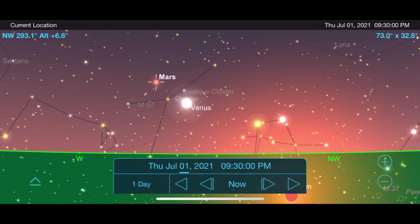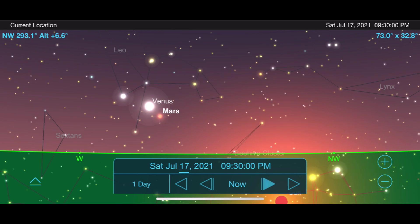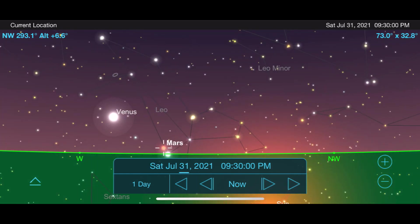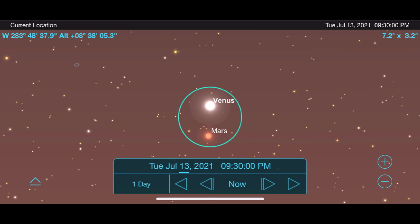Our next planet, Mars, is really tough to see right now as it continues to move away from us and fall lower to the horizon after sunset. But if you go out on July 13th and look for Venus, you'll find Mars paired right with it in the sky. Through my telescope at 48 times magnification, both of these planets will appear in the same field of view, which is a pretty incredible thing to see through an eyepiece.